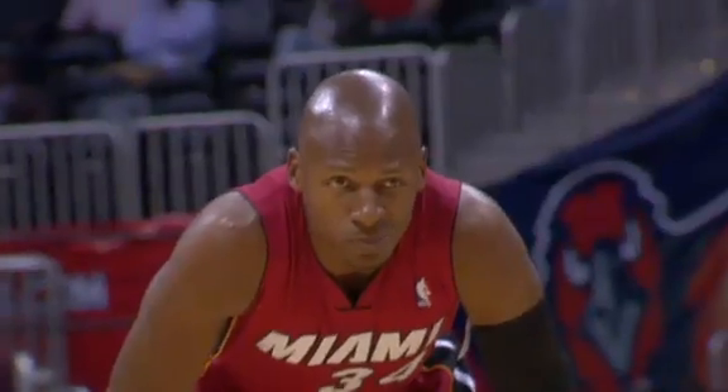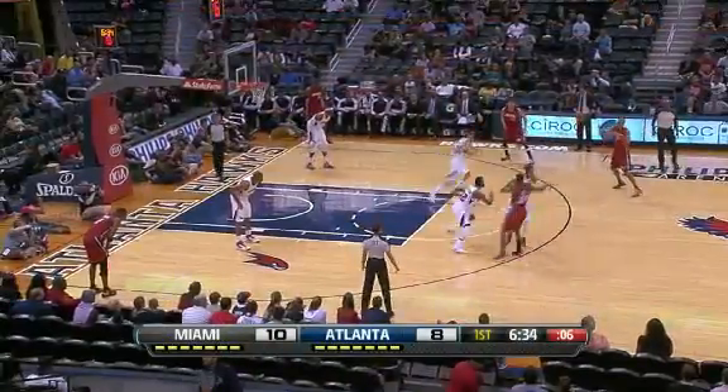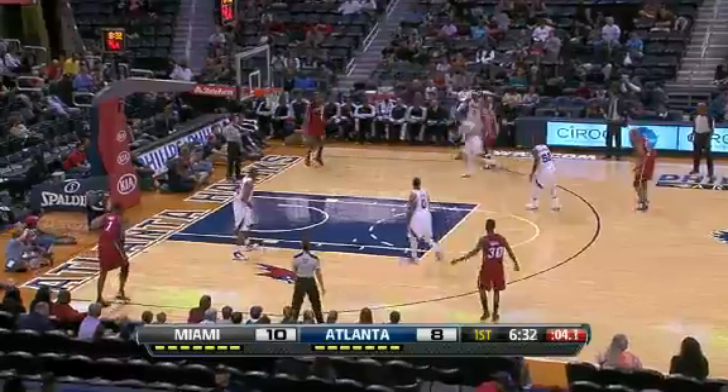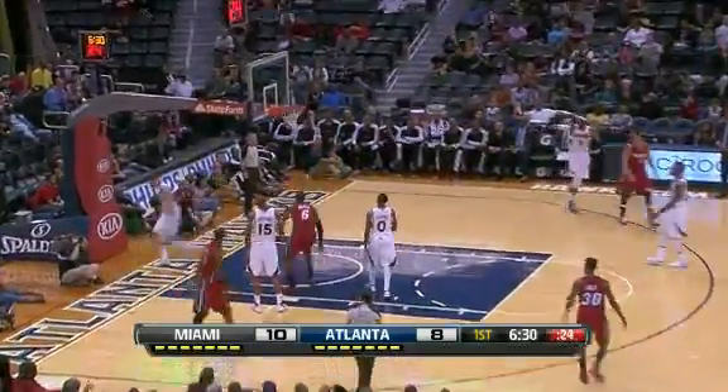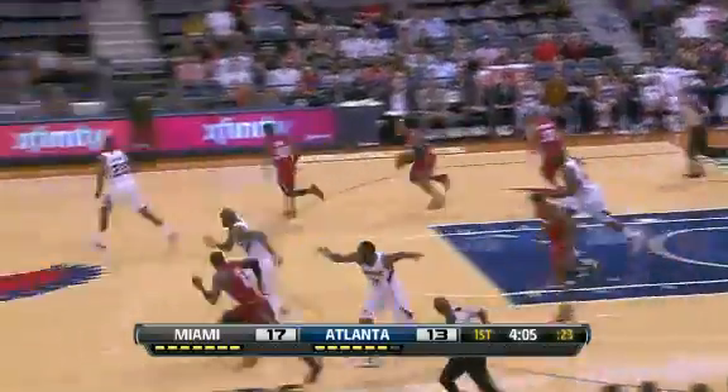Preseason opener for the defending champs, and look at the newest addition, Ray Allen wearing 34 in the Miami jersey, and of course a look at the MVP LeBron James who got off to a good start here. No Dwyane Wade playing in this game. You leave him open on the baseline, LeBron's going to throw it down — early lead for the road team against the Atlanta Hawks.